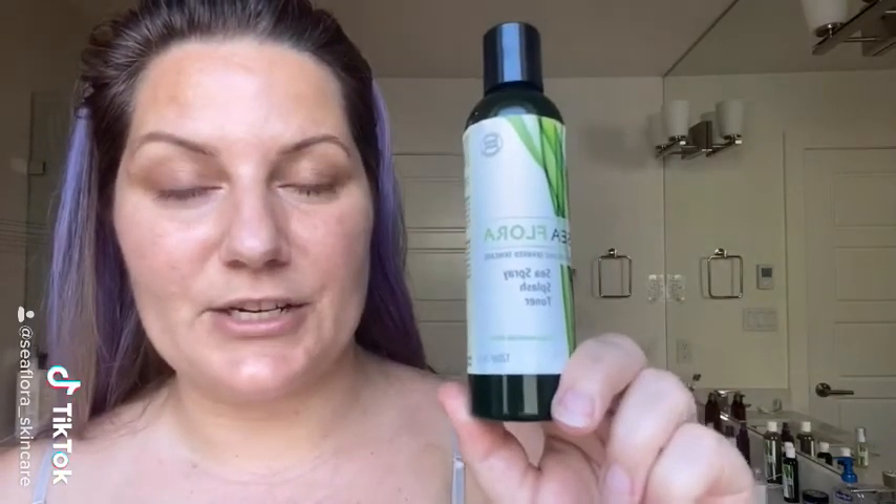I use the toner every single day. The Sea Splash Toner is amazing. It's just seaweed, aloe vera, and alcohol-free witch hazel. How amazing is that?